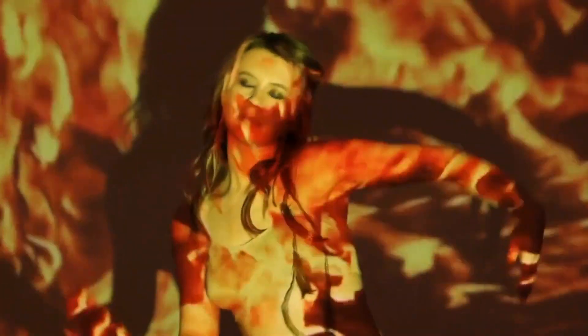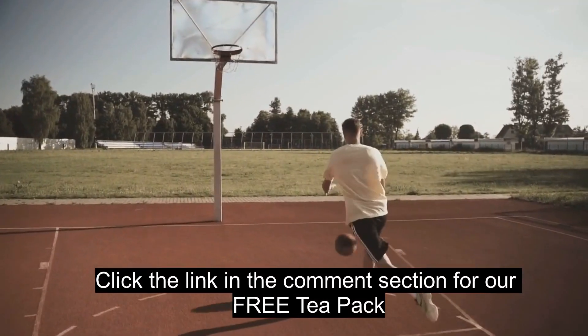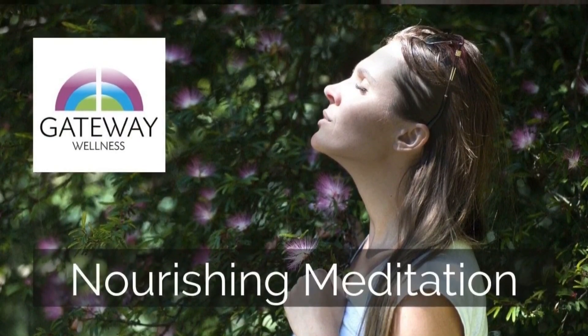Now let's kickstart our mornings with a burst of positivity and energy. The first step to a Radiant morning is to awaken mindfully. Instead of reaching for your phone the moment you open your eyes, take a moment to express gratitude for a brand new day. Deep breathing or a quick meditation session can set a positive tone for the day.